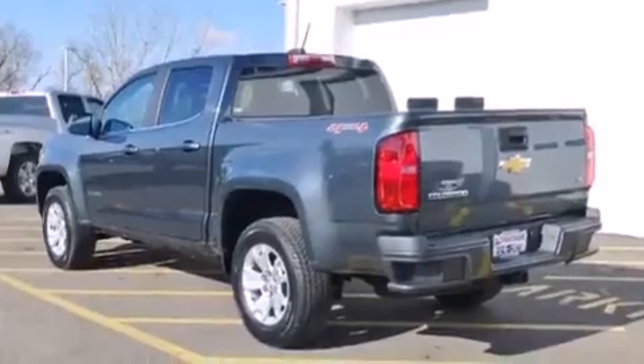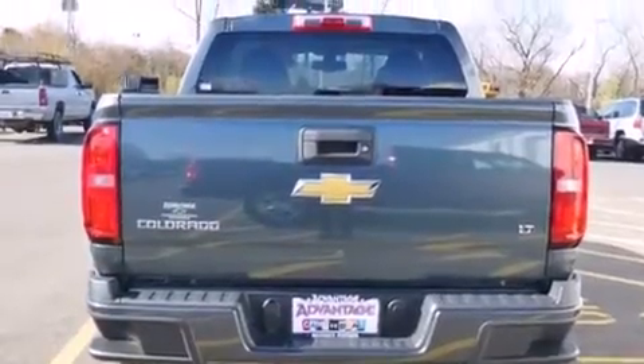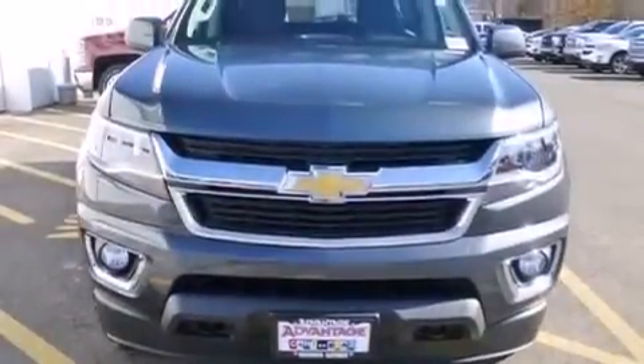It has a 3.6-liter six-cylinder engine, an automatic transmission, and four-wheel drive. Its top features and packages include a convenience package, a navigation system, the appearance package, and traction control and stability control systems.